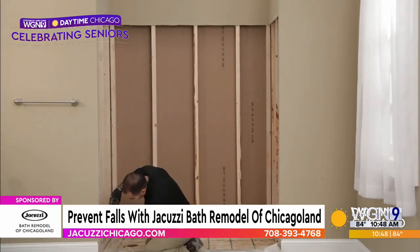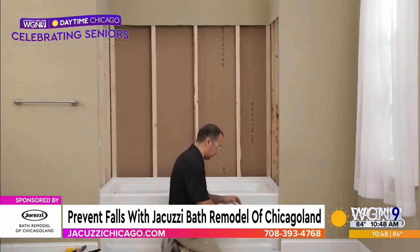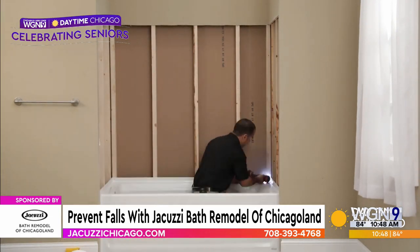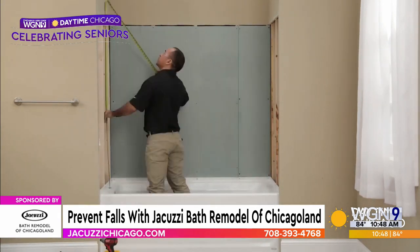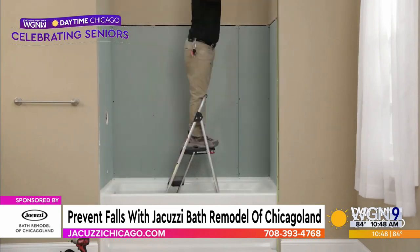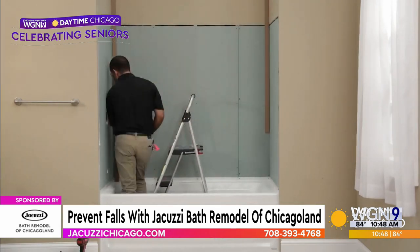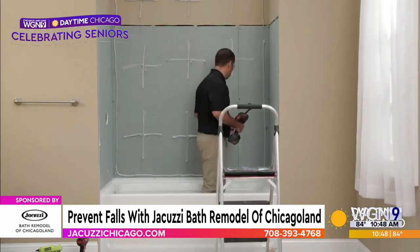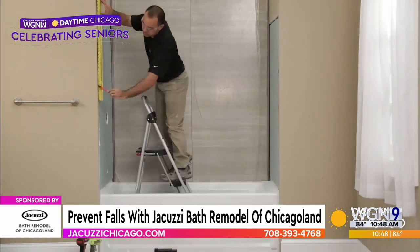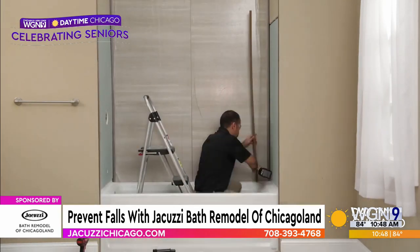Honestly, no. Our install teams are trained experts and they do it very quickly and efficiently. Typically, that takes a day to do — whether that's the bath or the shower. We do tub-to-tub as well, but probably 80% of our projects are walk-in shower-based for mobility and safety reasons.